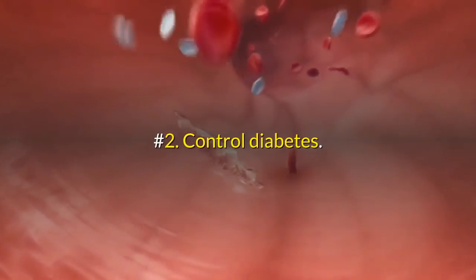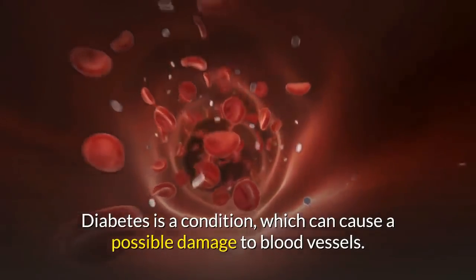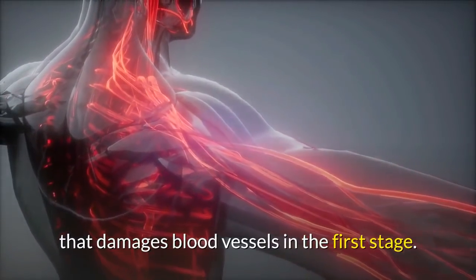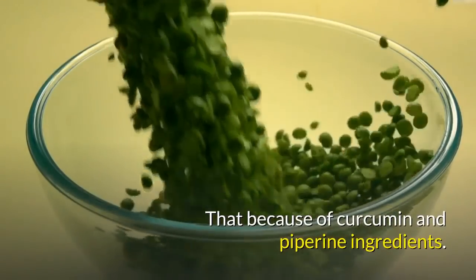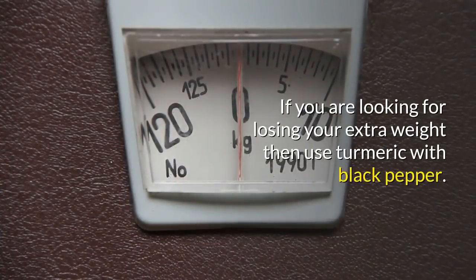Number two: controls diabetes. Diabetes is a condition which can cause possible damage to blood vessels. Researchers found that turmeric and pepper reduce the oxidative stress that damages blood vessels in the early stages, due to the curcumin and piperine ingredients.